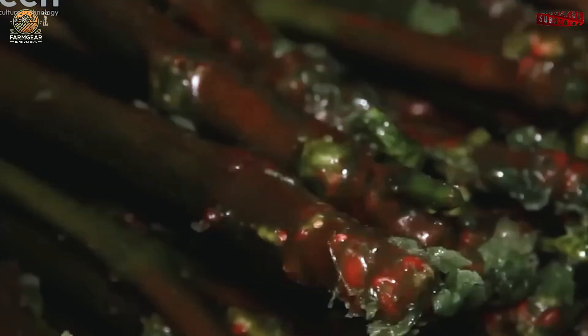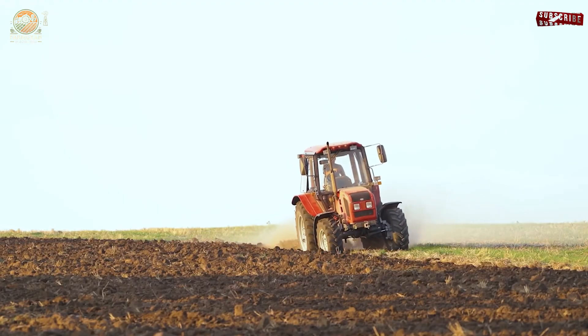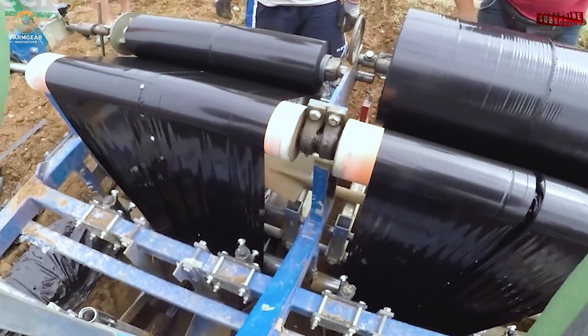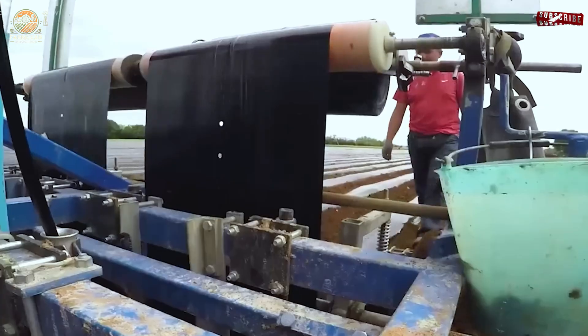Spanish vineyards thrive on well-prepared soils, often sandy or clay-rich, which add distinct flavors to the grapes. Trellises support the vines, optimizing sunlight exposure and making harvesting easier. By late spring, the grapevines awaken to life, beginning their journey toward a bountiful harvest.